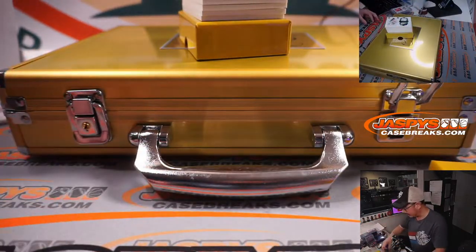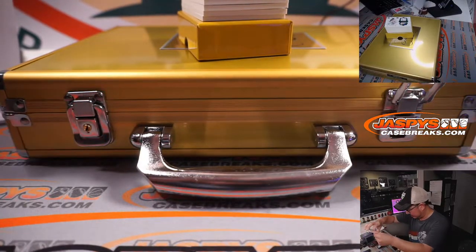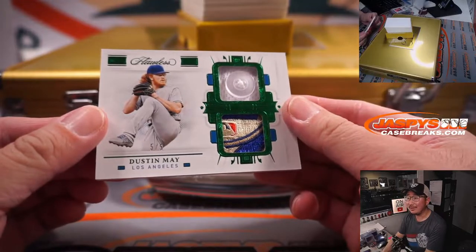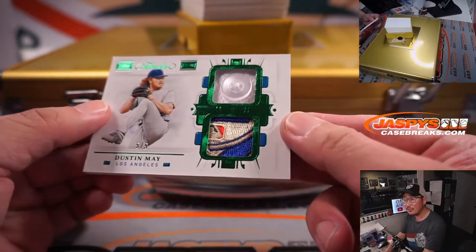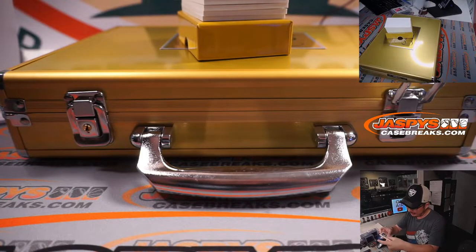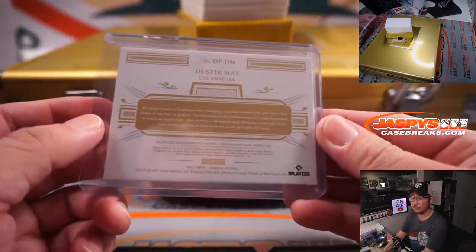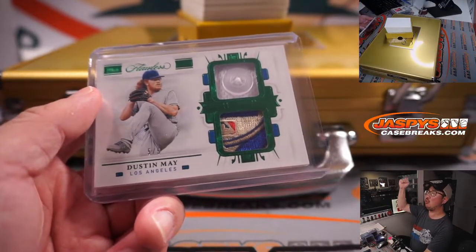We're going to start off with a train whistle here too. Some nice hits marinating in here. First out of the gate is a nice Dustin May, 5 out of 5, dual relic — piece of the button, maybe some sort of commemorative patch. That could be the World Series gold patch or some sort of World Series or anniversary commemorative patch. Still really nice. Dodgers are in that other group — Dodgers 5 goes to Carlos. All aboard the Big Hit Express! Whoop whoop.